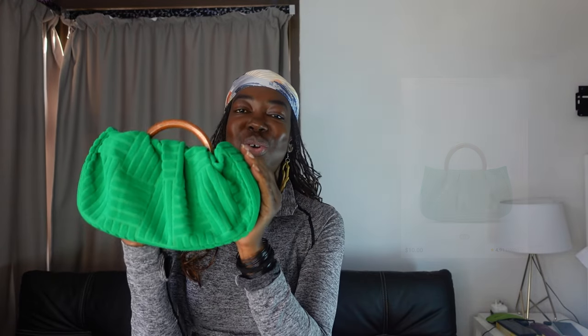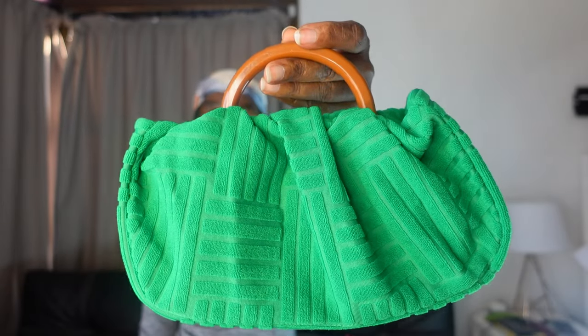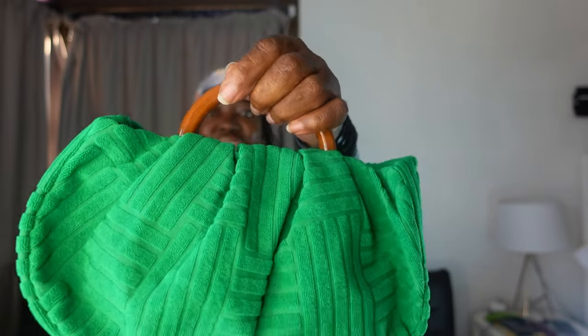The next item is another handbag — this cute green handbag. Look at it! It's emerald green, this bright green, and it has this brown handle. So, so cute!